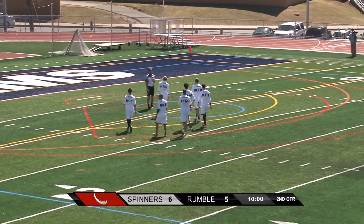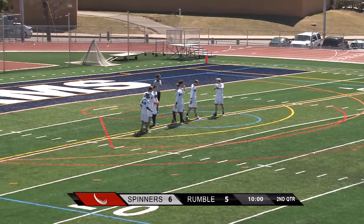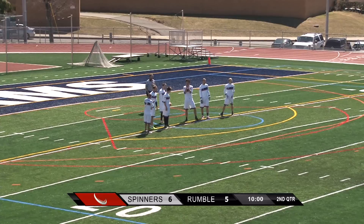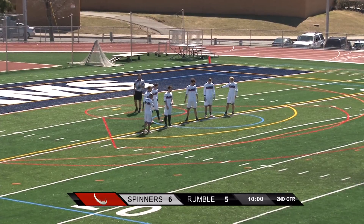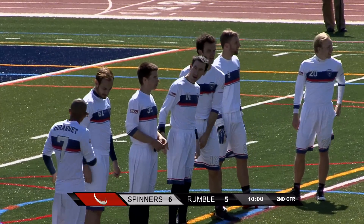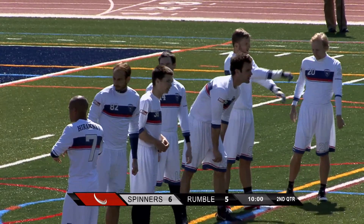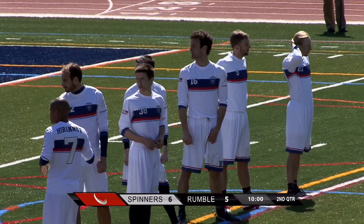Rumble had them up by two twice. A lot of game to go. But playing against the rotating lines of the Spinners, I think Rumble will have a little bit more of an advantage. However, their lack of experience with the field and the pace of this game has cost them a bit.